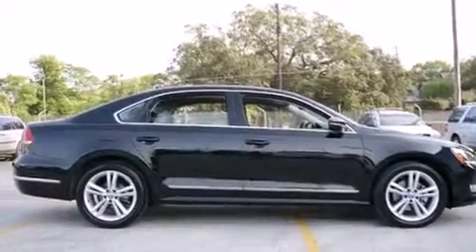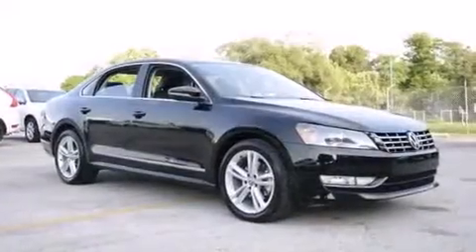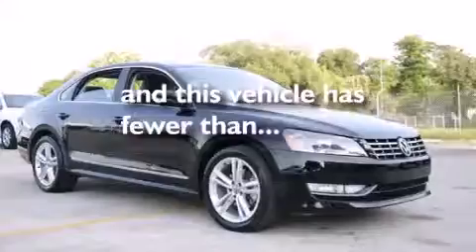Additional features include air conditioning with automatic climate control, an auto dimming rearview mirror, a rear window defroster, and this vehicle has fewer than 41,000 miles on the odometer.